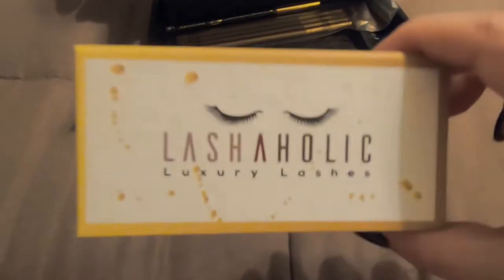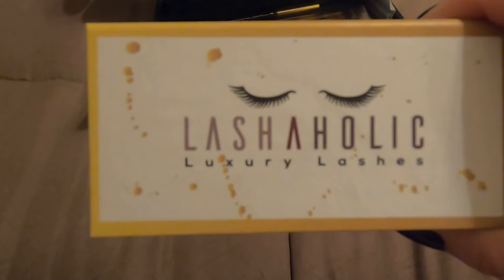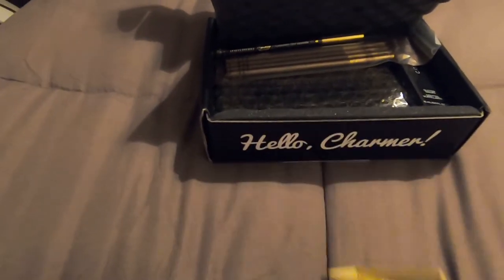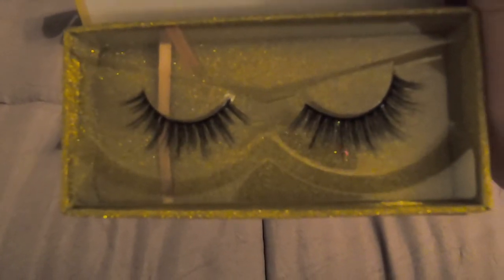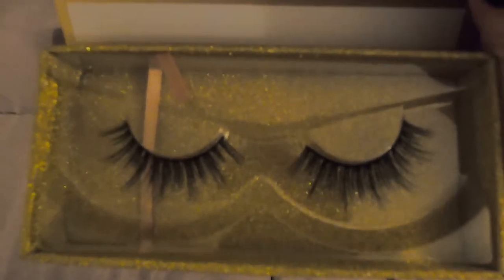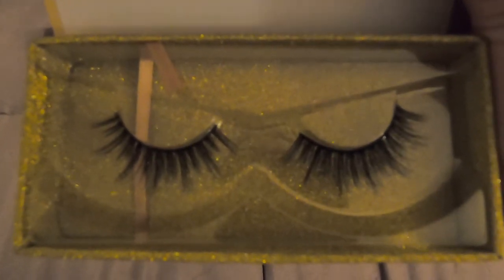Okay, first thing: Lashaholic Luxury Lashes. This is what they look like, and they say these retail for $14.99.